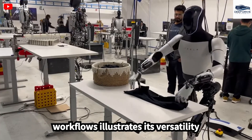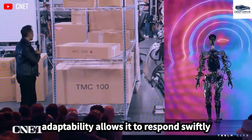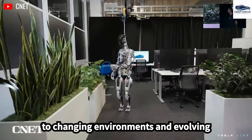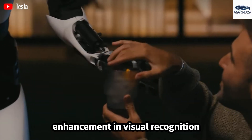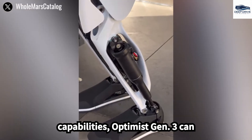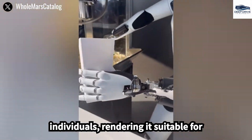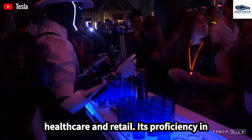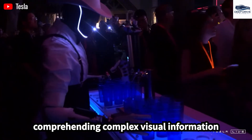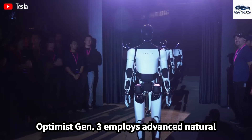The robot's ability to perform multiple tasks concurrently and manage complex workflows illustrates its versatility across various applications, allowing it to respond swiftly to changing environments. With a tenfold enhancement in visual recognition capabilities, Optimus Gen 3 can effectively identify objects and individuals, rendering it suitable for diverse environments including healthcare and retail, where proficiency in comprehending complex visual information is of paramount importance.